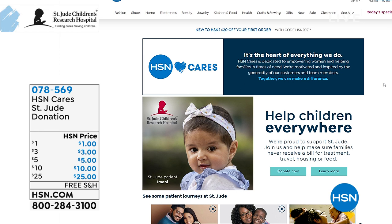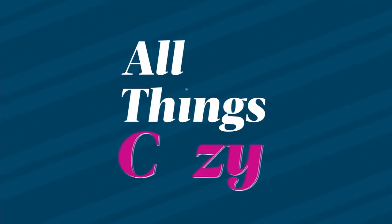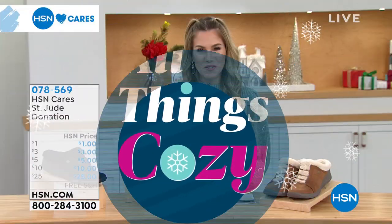Together we can make a big difference. Go to hsn.com and type in HSN Cares — item 078569 if you just want to do a donation without buying anything. We love St. Jude's, and we love having HSN Cares help all of us be a part of that.